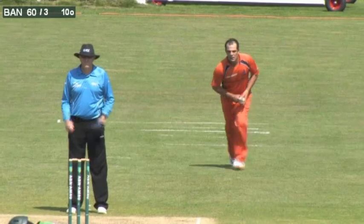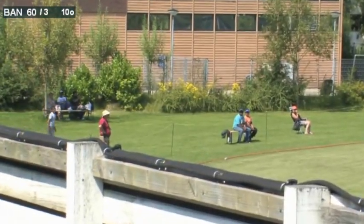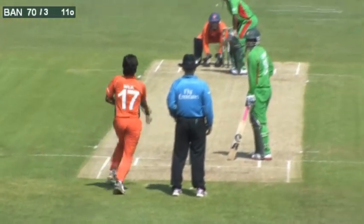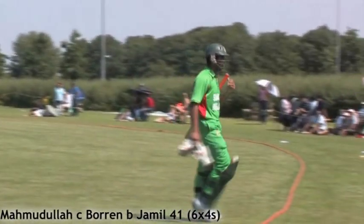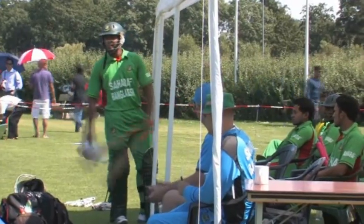Boren comes in — short, outside the off stump — and that one is late cut for four. A superb technical shot. Malik is only 22, coming on for 23 years of age, a right-arm medium-fast bowler. And that's a very good delivery — he's going to be out, caught by Peter Boren, the Netherlands captain. Marmadoula — great innings by him. He took the bull by the horns, helped Bangladesh get back into the game after a poor start, with six boundaries, all of them absolutely top notch.